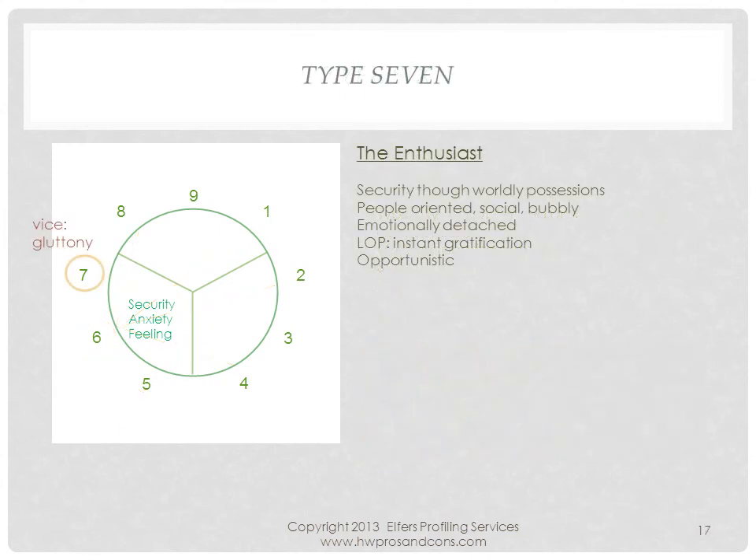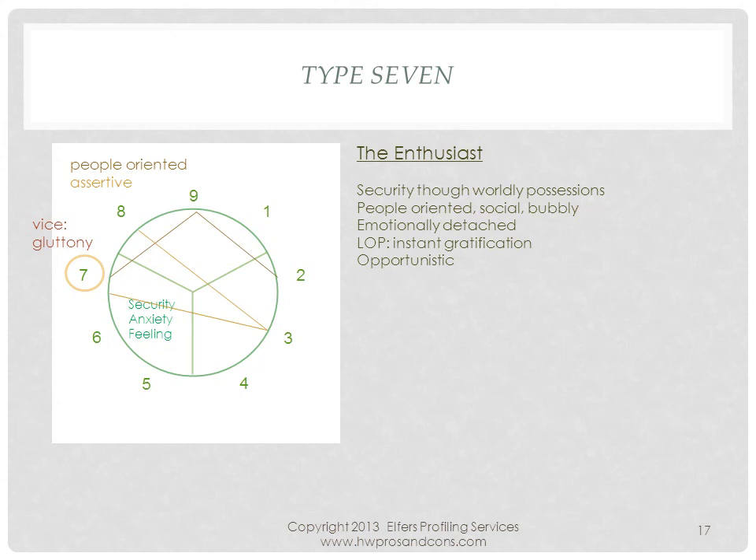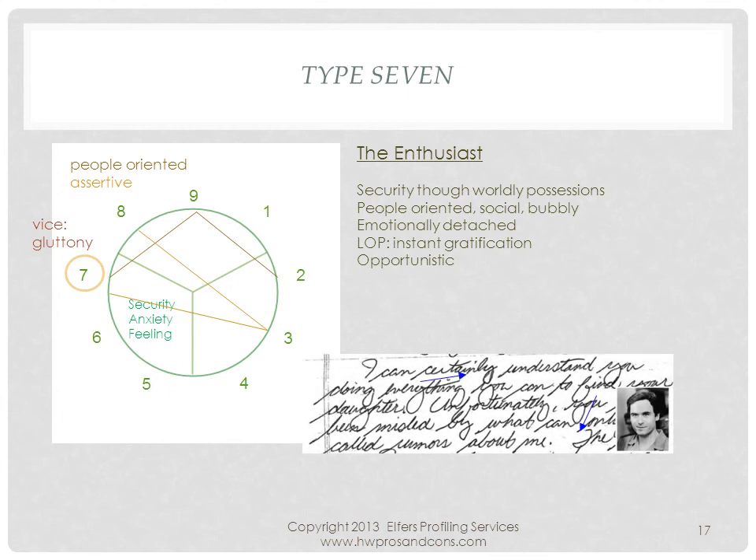Type 7's childhood experience is negative in the sense that they did not feel nurtured. They learned to find security outside themselves by owning things. They are the intense social busy-bees, constantly active in order to forget their misery, and tend to be irresponsible. Ted Bundy was a deteriorated, narcissistic 7. His handwriting has overly strong pressure, enlarged mid-zone structures, and mostly fluid strokes revealing his intense and on-the-move attitude. He was a charismatic people person with irresponsible social skills.